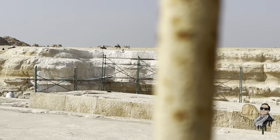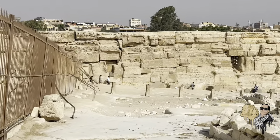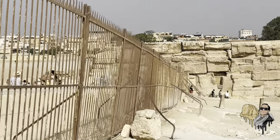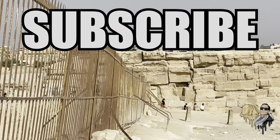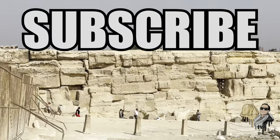They're whitewashing the Sphinx — sounds like Egyptology. Alright everybody, this is NEXT. If you're new to the channel, please consider subscribing, give it a like, share with your friends — I have a lot of interesting content coming very soon.